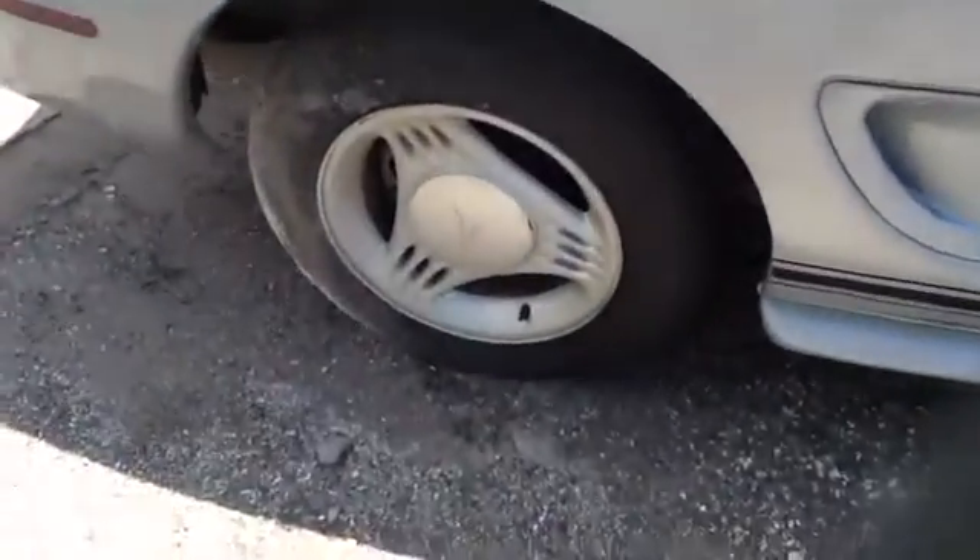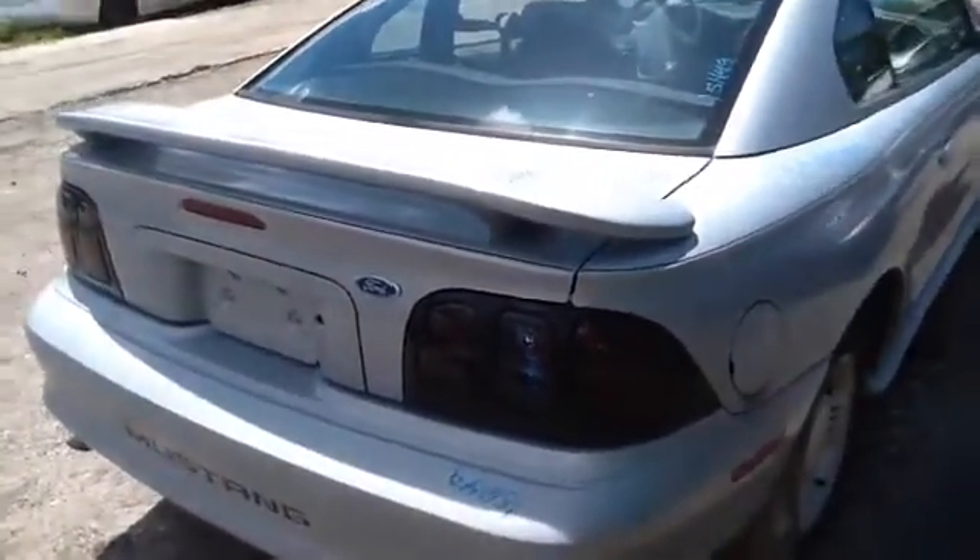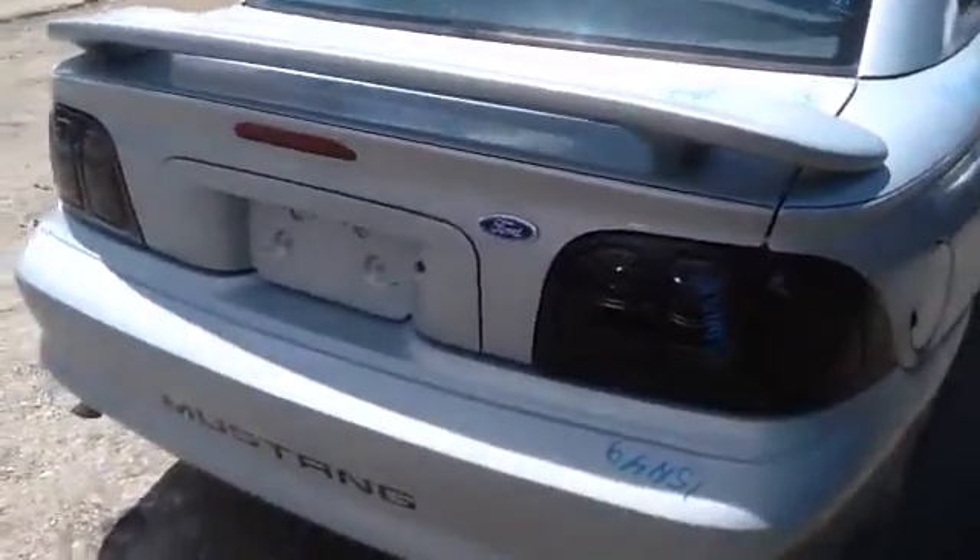Nice set of factory 95 Mustang aluminum wheels with tires. Tail lights, deck lid, heated back glass, all in good shape, nice rear bumper.